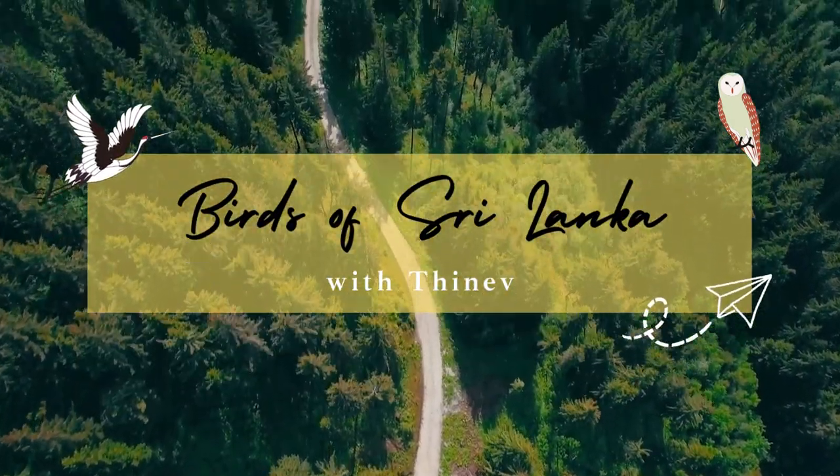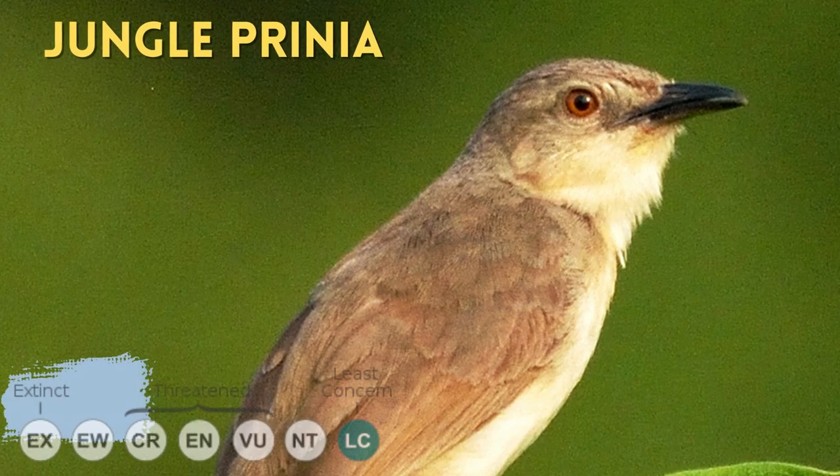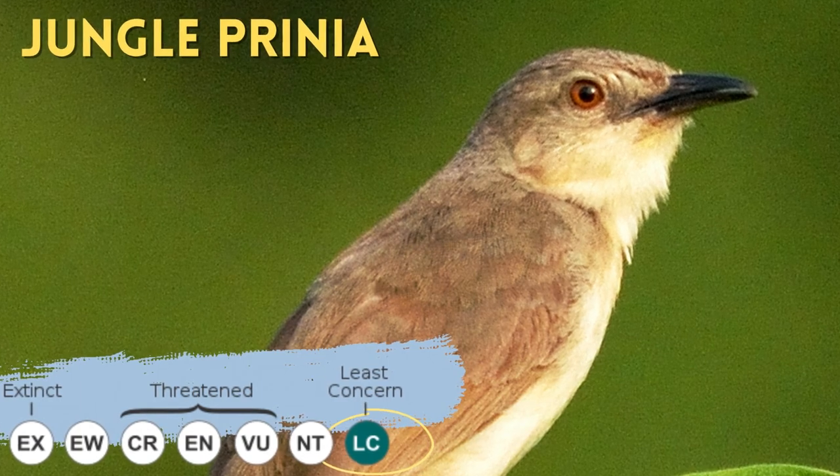Hello, I am Tinev. Today we are talking about a bird that is hard to identify — the Jungle Prinia.